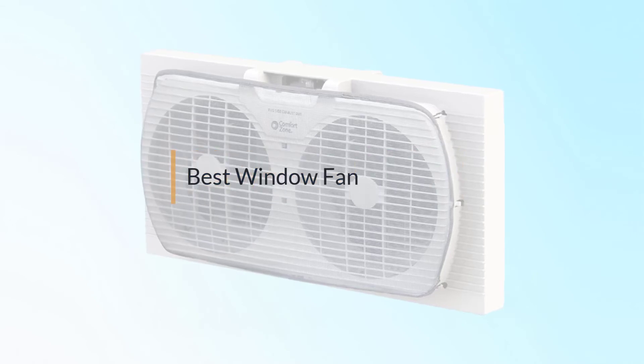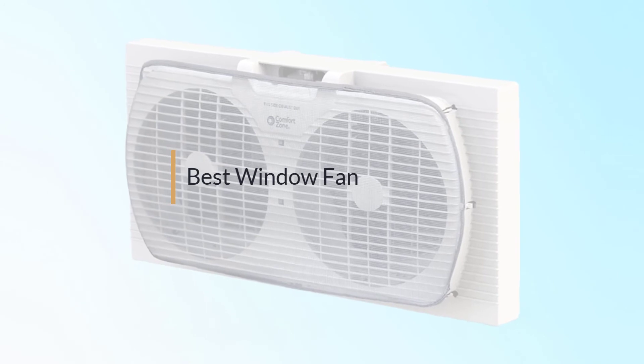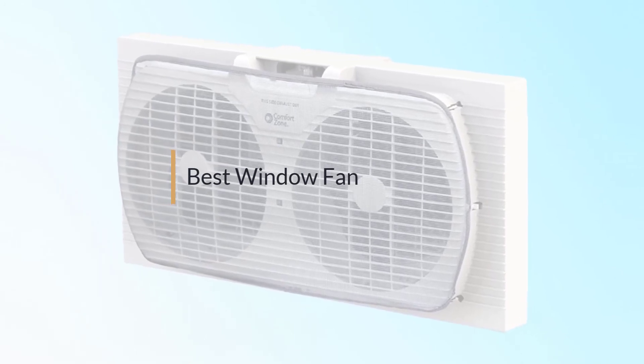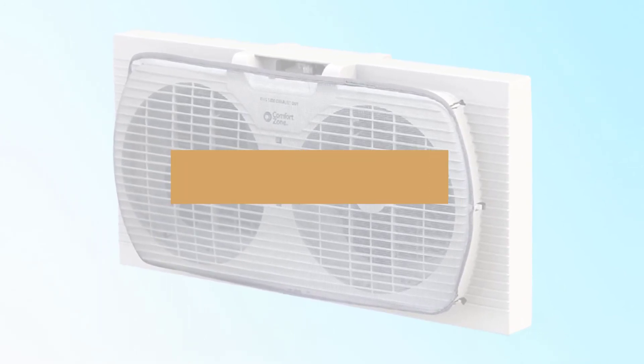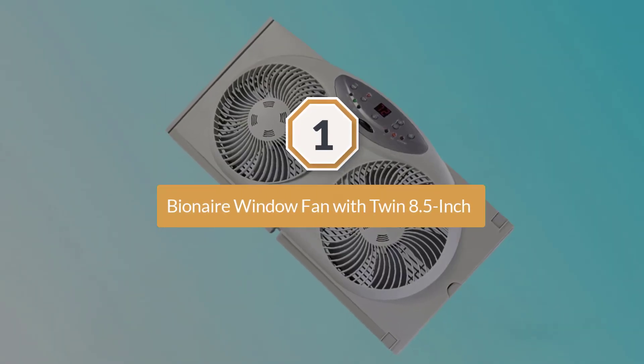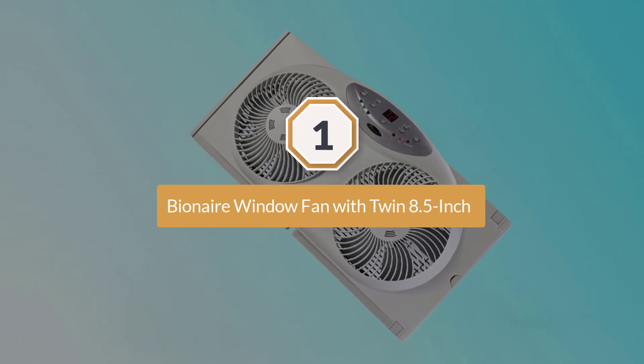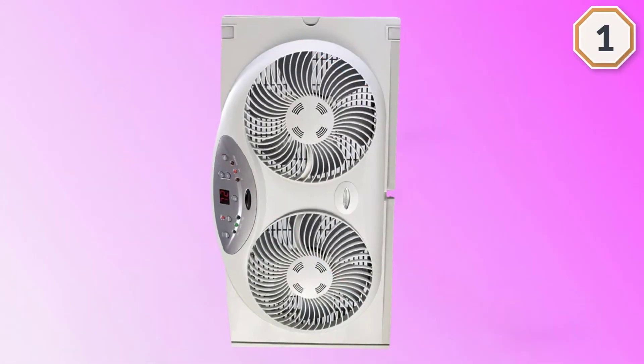If you are looking for the best window fan, here is a collection you have got to see. Number one, most popular: Bionaire window fan with twin 8.5 inch blades. This window fan comes with a remote that controls the speed, manual automatic operation, airflow direction, and temperature from up to 15 feet away.